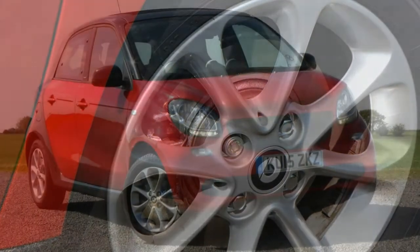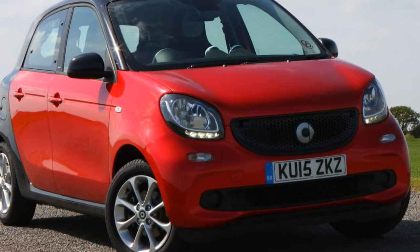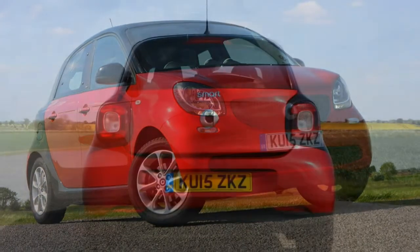Rural and city drivers might find much to love from the electric drive, as it effortlessly handles the short journeys that are the least appealing for internal combustion engines.